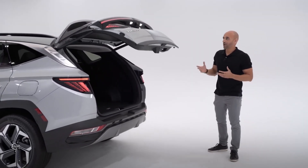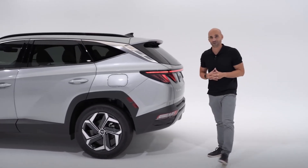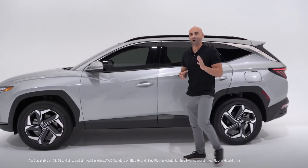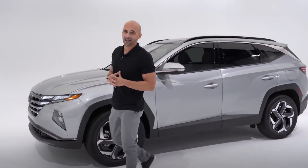Let's talk about performance. The Tucson will be available in both hybrid and plug-in hybrid powertrains. H-Track all-wheel drive will be optional on the gas engine model and standard on your hybrid and plug-in hybrid. Eight-speed automatic transmission with Shiftronic.